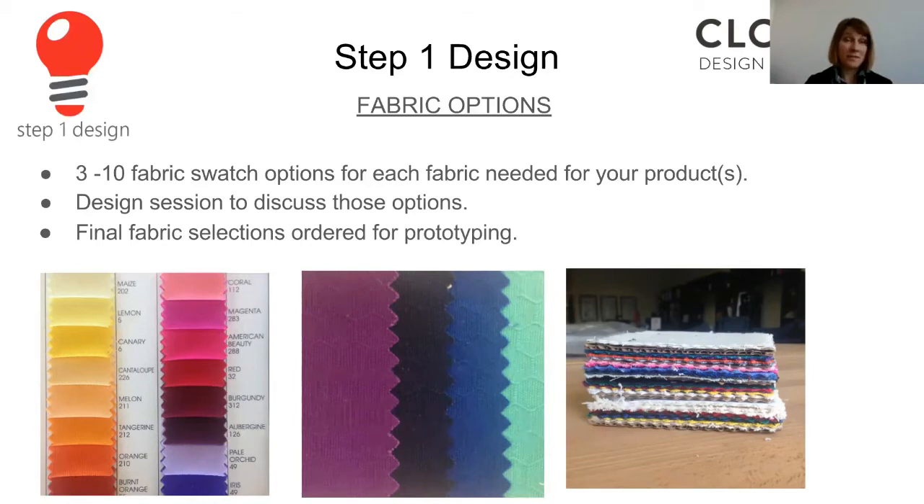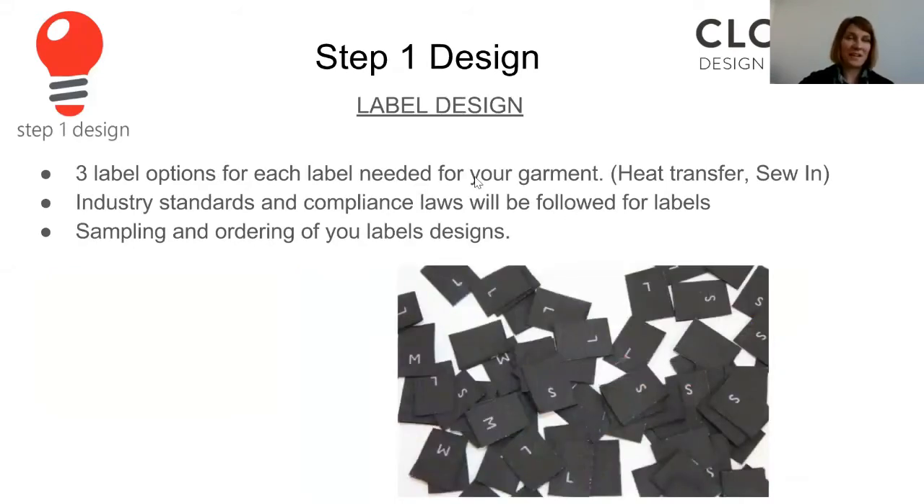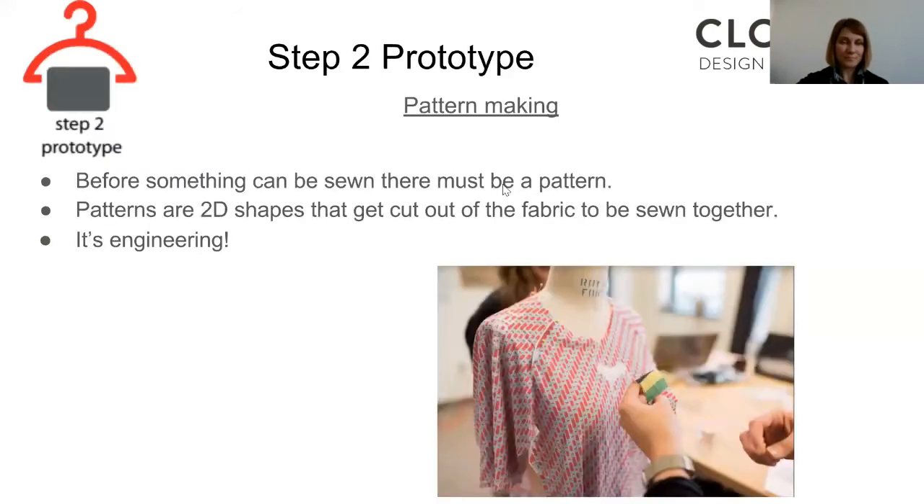Once the final fabric selections are chosen, step one is nearly done. We're also working in label design — planning what kind of labels are going into the garment. Every garment has to have a label when you manufacture it; it's the law. There are legalities we have to include, but you also want to think about what kind of label — either heat pressed in or sewn in — is going to represent your brand. We'll walk you through your options and figure out what kind of label needs to go in your product. And then step one is done. To recap: step one is just — what is it going to look like, and what is it going to be made out of? Down to the stitches, the fabrics, the trims. Everything is being planned and selected.